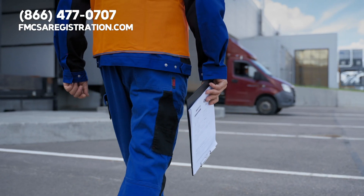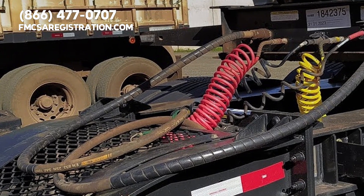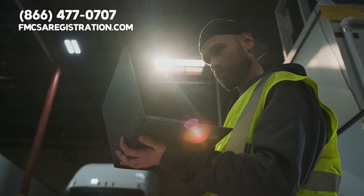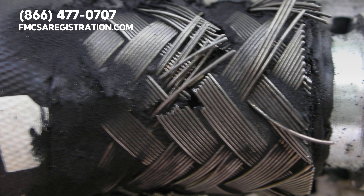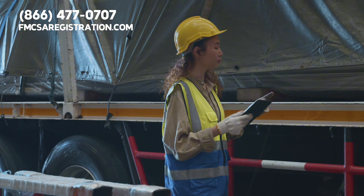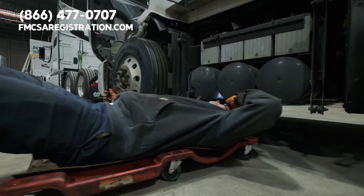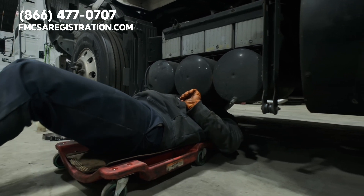Let's start with a key point often overlooked: airlines. These aren't just hoses — they're the lifelines connecting your tractor to the trailer. Inspectors at scale houses are on the lookout for violations, and one common issue they find is fraying in the fiber webbing that reinforces these hoses. If they see any fraying, it's an immediate out-of-service violation. Even minor bulges can lead to similar outcomes, so always keep your airlines in top shape.